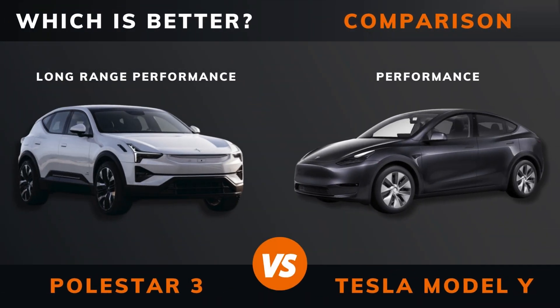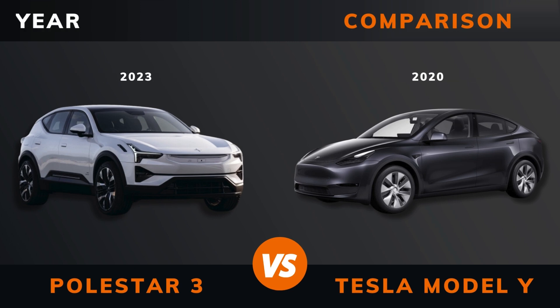Polestar 3 Long Range Dual Motor Performance Pack vs. Tesla Model Y Performance. Which is better? Stay until the end to find out. And by the way, if there are other EVs you want me to compare, please leave a comment under this video.